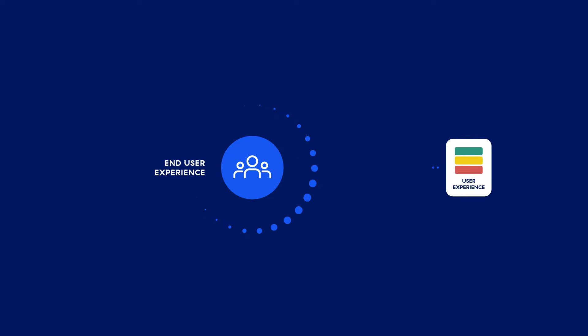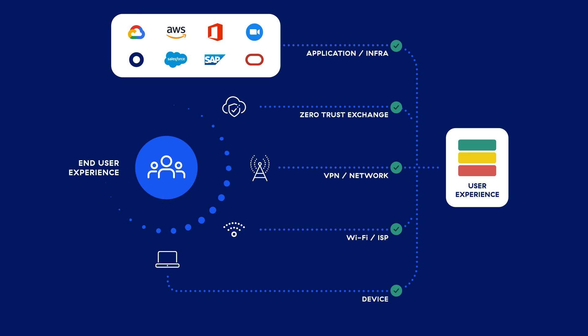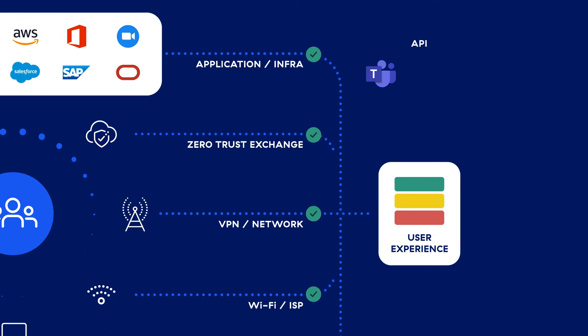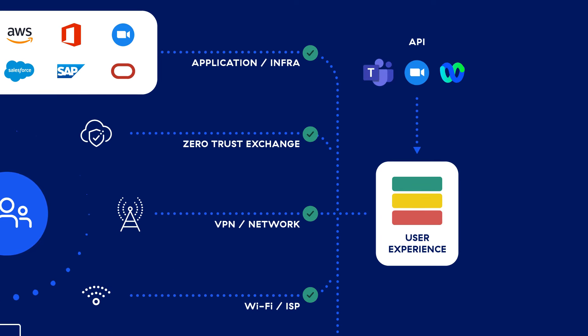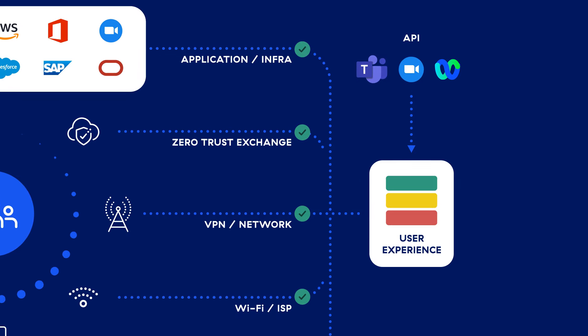Using the same lightweight endpoint agent or client connector that secures your users, applications, and data, ZDX provides IT teams with end-to-end visibility and performance metrics across user devices, Wi-Fi, ISP, SSE services like Zscaler, and the applications. By integrating with UCaaS services like Microsoft Teams, Zoom, and WebEx, ZDX also offers call quality insight for every meeting and the participants of those meetings.